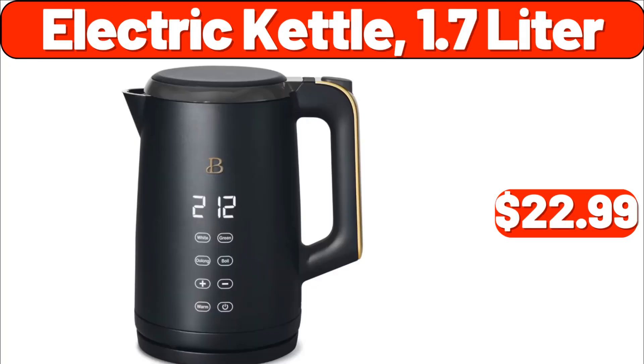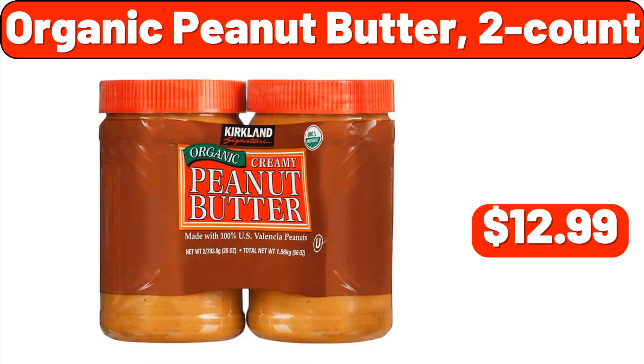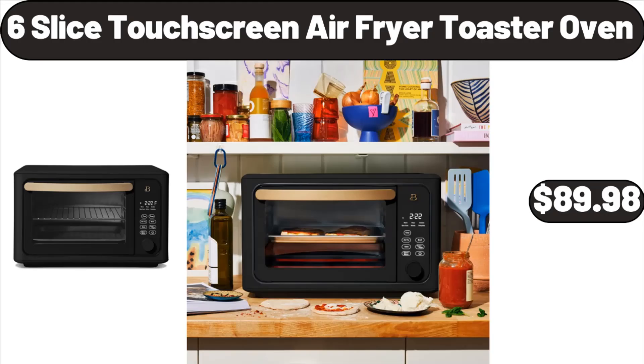Electric kettle, 1.7 liter, $22.99. Organic peanut butter, two-count, $12.99. Six-slice touchscreen air fryer toaster oven, $89.98.